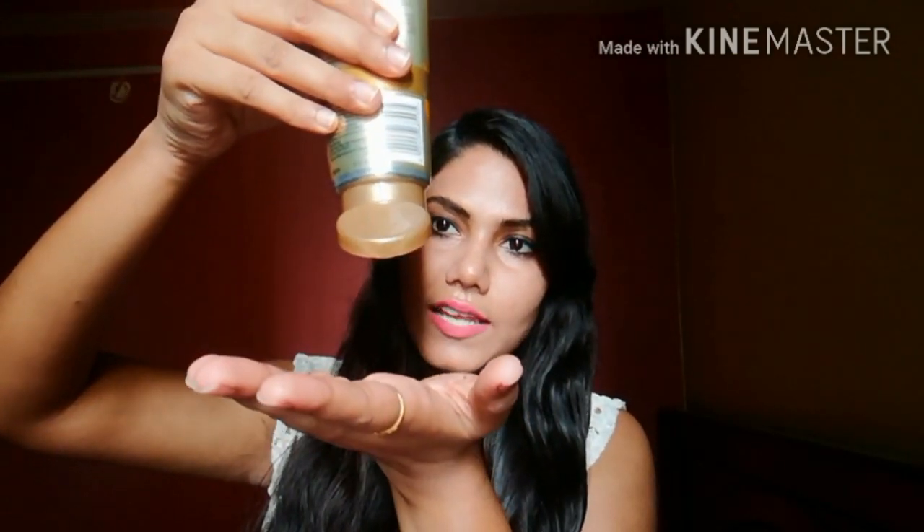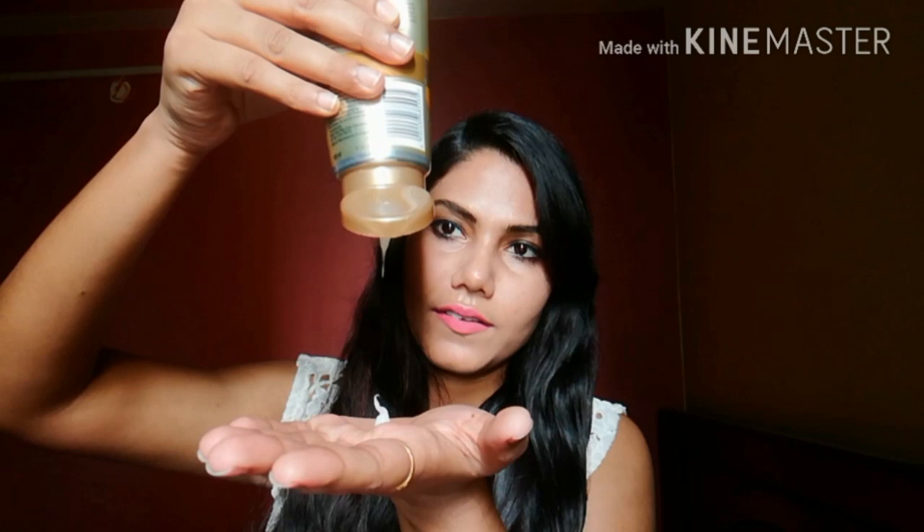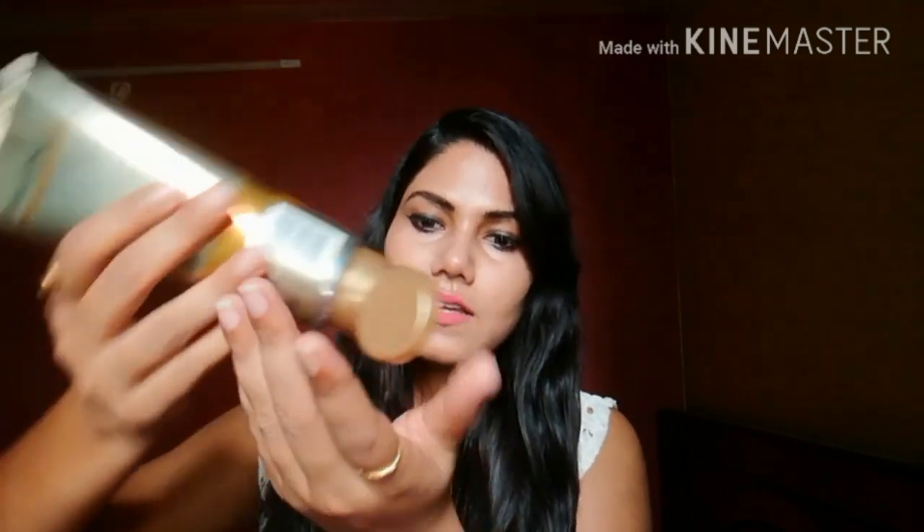Now I'm applying Pantene Oil Replacement on the other side. It is a little thick. I've already damped my hair and I'm applying a similar amount. Both products feel comparable during application.